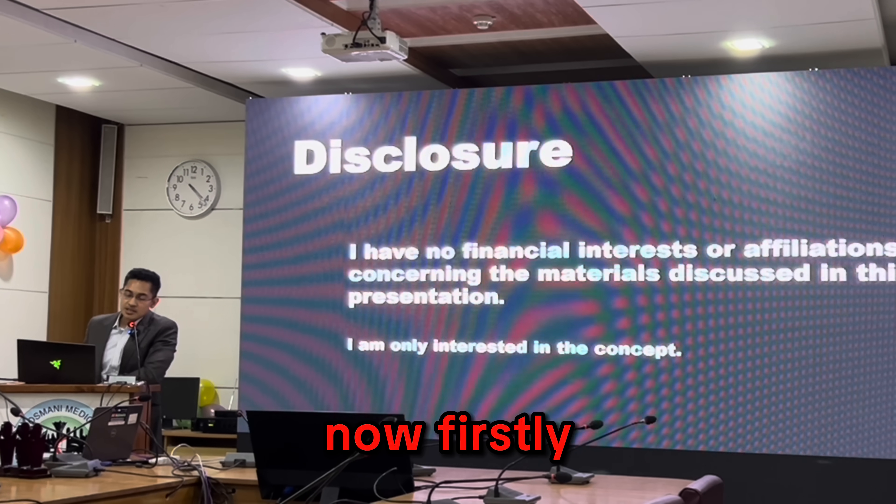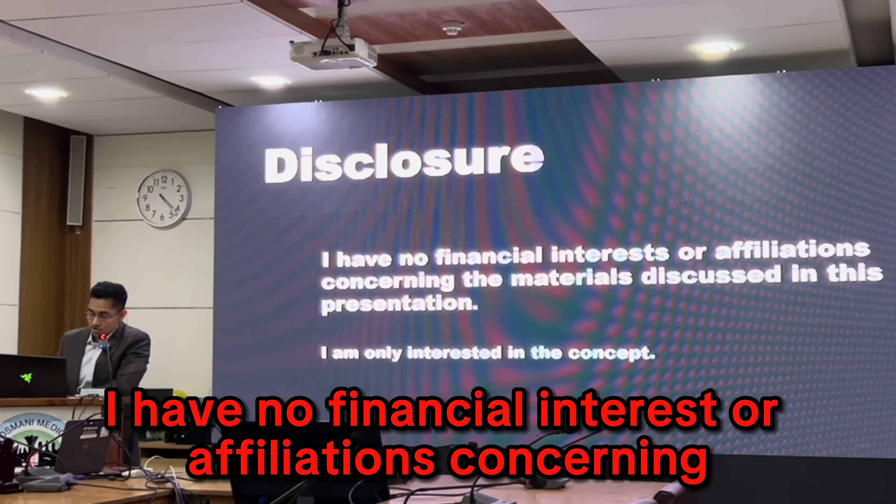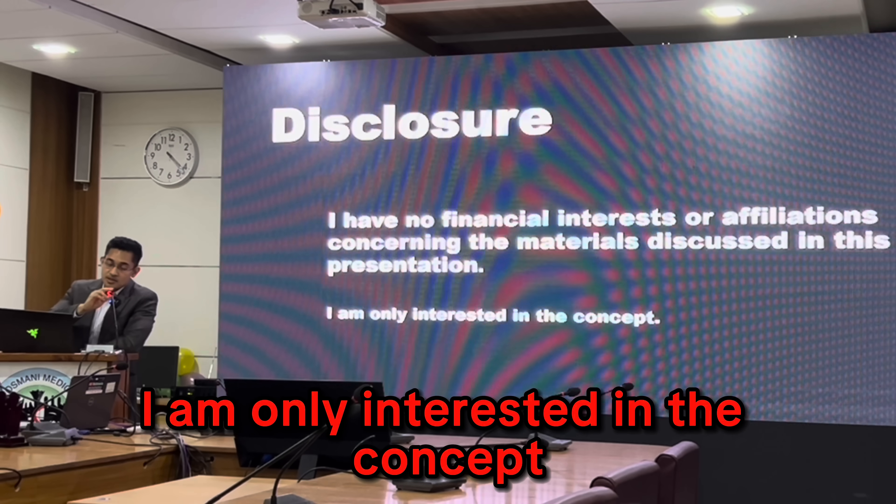Firstly I have to disclose that I have no financial interest or affiliations concerning the materials discussed in this presentation. I am only interested in the concept.